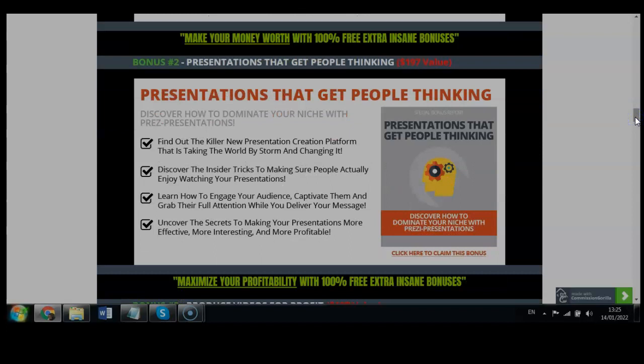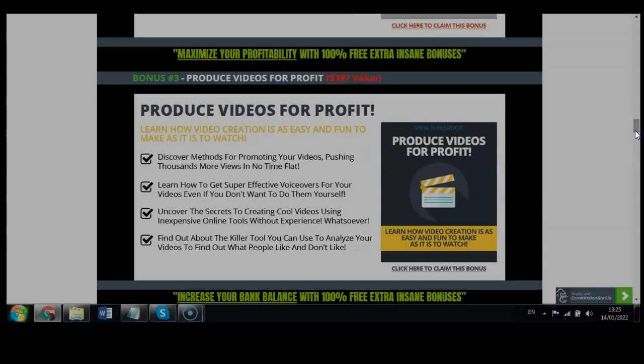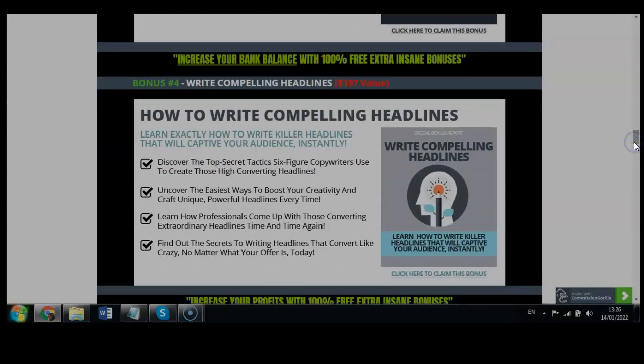Bonus two covers presentations that get people thinking and allow you to convert higher engagement. Bonus three is about putting your product into video — showing you what works and how to make successful videos that produce profits. Bonus four is how to write compelling headlines. Just like a magazine catches your eye, this shows you how to write killer headlines that captivate your audience instantly, using the same method huge magazines use.